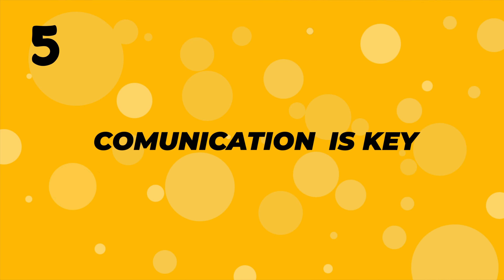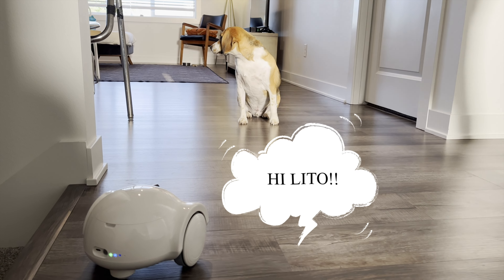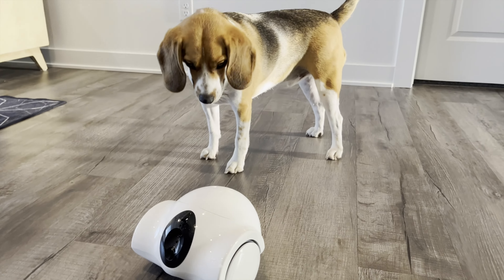Number five: communication is key. Ever wished you could just say hi to your dog during the day, or calm them down if they seem a bit anxious? With the two-way audio communication, you can do just that. It's like a phone call, but way cooler.